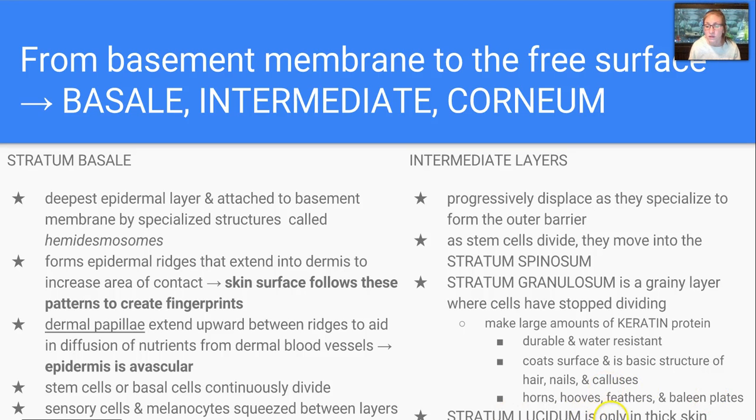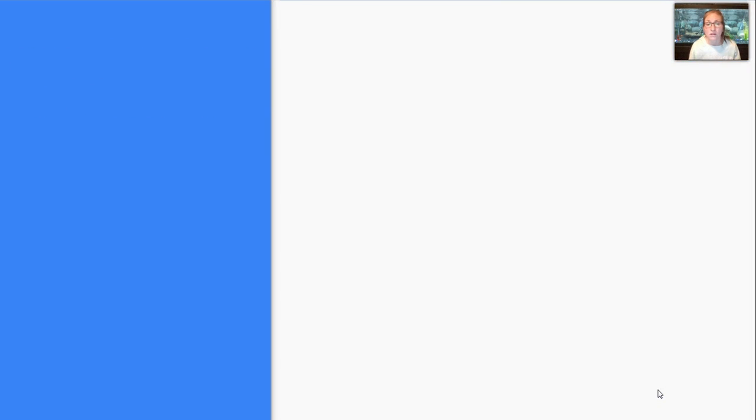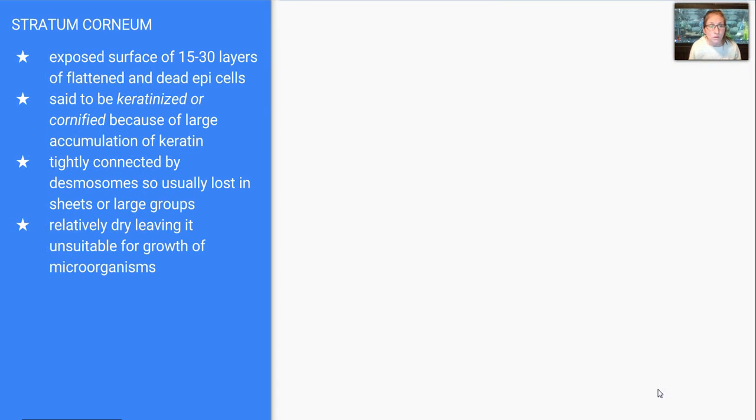The stratum lucidum is only in thick skin, and that would be the next layer up before we reach the corneum. It's important to know that the lucidum is basically keratin — a lot of it has accumulated as the cells have been moved up. The corneum is the exposed surface of 15 to 30 layers of flattened and dead epithelial cells, referred to as epi for short. They're said to be keratinized or cornified because of the large amounts of keratin protein. They're tightly connected by desmosomes, so they're usually lost in sheets or large groups, not just one at a time, which is why we can see them when they get sloughed off.